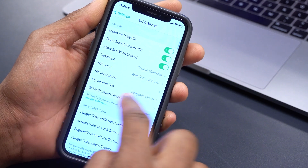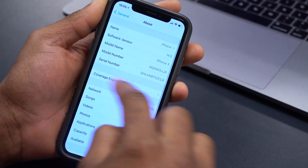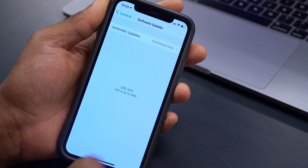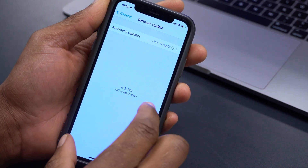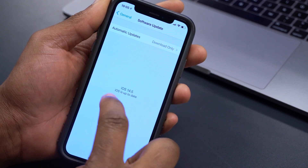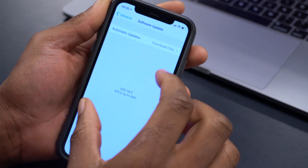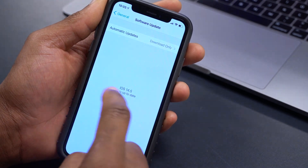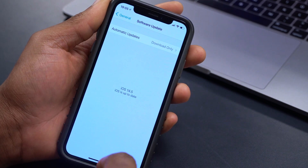Another change: going into Settings > Software Update, it now says 'iOS 14.5 — iOS is up to date.' Before, it said 'Software is up to date.' The font also looks slightly smaller. They've played around with some of the wording there.